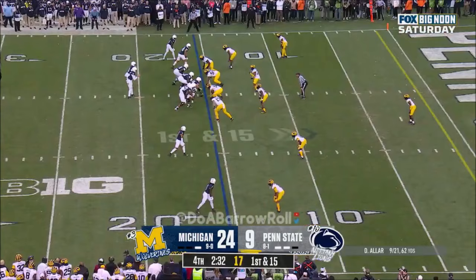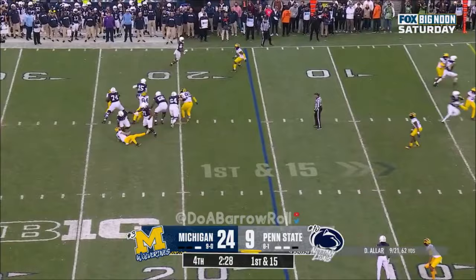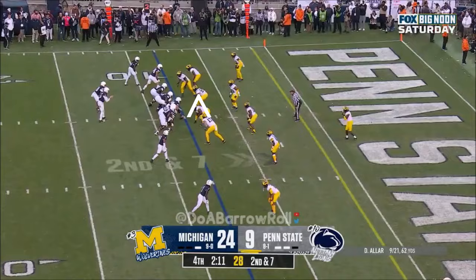Aller in the pocket under pressure, decides to run it and goes out of bounds. Aller looking — dancing — Aller buys time, in zone.